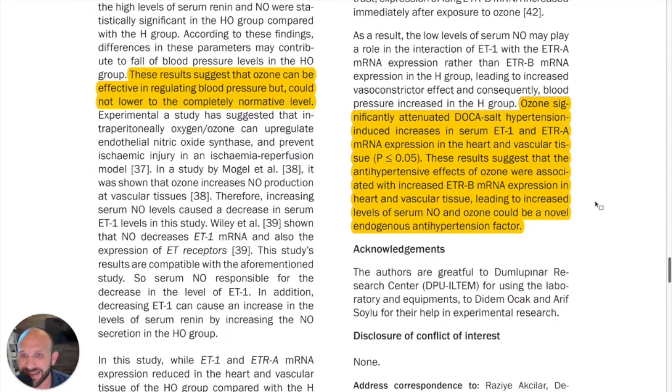The results suggest that ozone can be effective in regulating blood pressure, though it could not lower it to a completely normative level. Importantly, ozone significantly attenuated DOCA salt hypertension-induced increases in serum ET-1 and ETR-A mRNA expression in the heart and vascular tissue. These results suggest that the antihypertensive effects of ozone were associated with increased ETR-B mRNA expression in heart and vascular tissue.